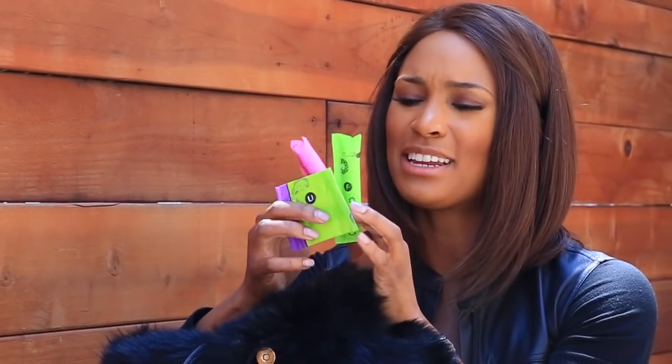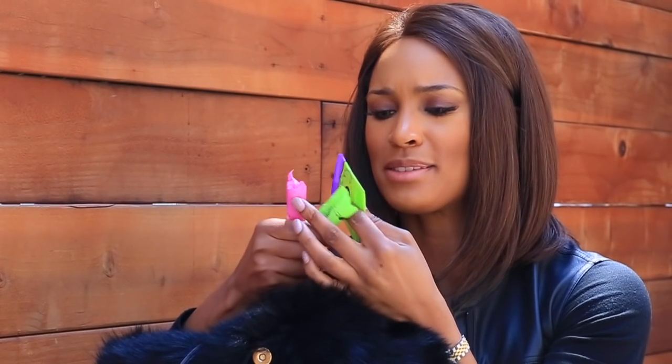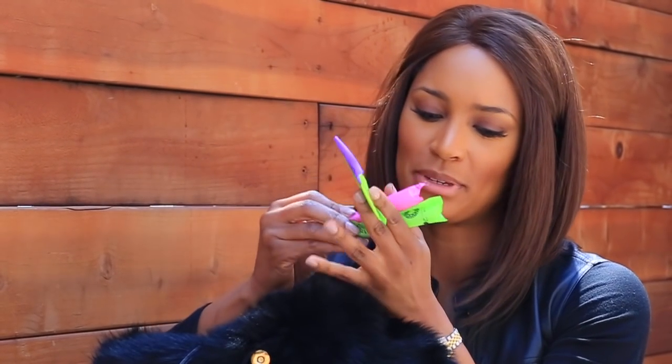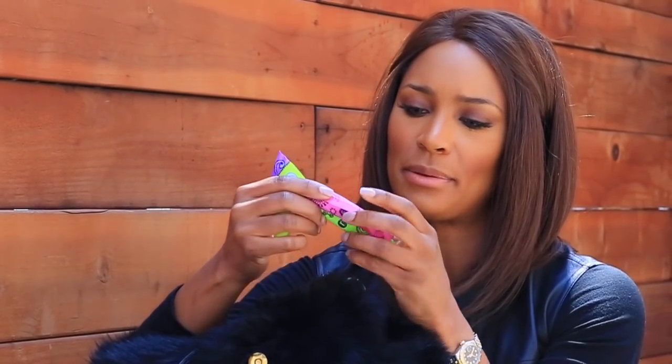All the girl products — these tampons. I don't think any female that's still cycling runs around without these at some point. A liner and two tampons. I actually like this brand — it's the U by Kotex, the one with the new shape.